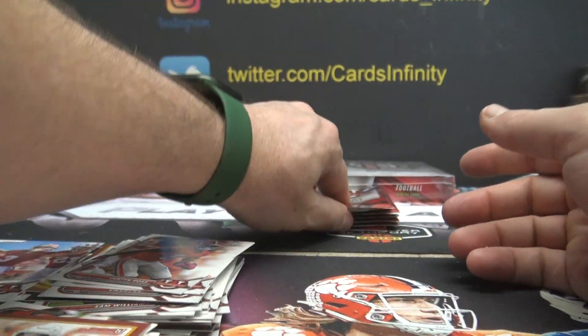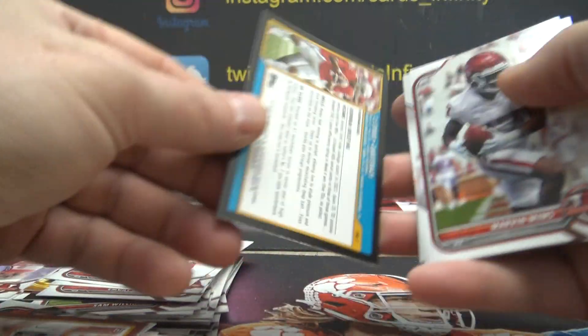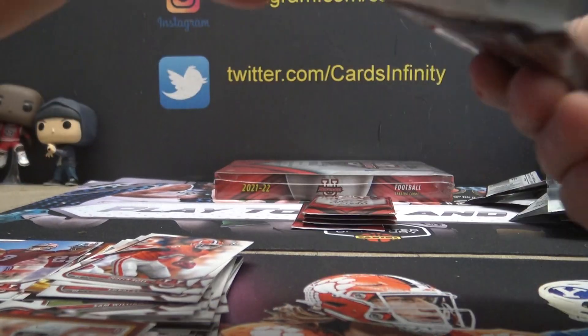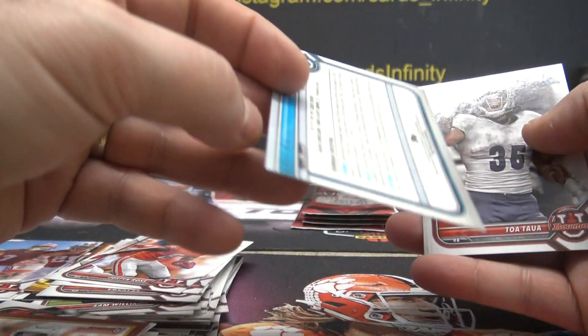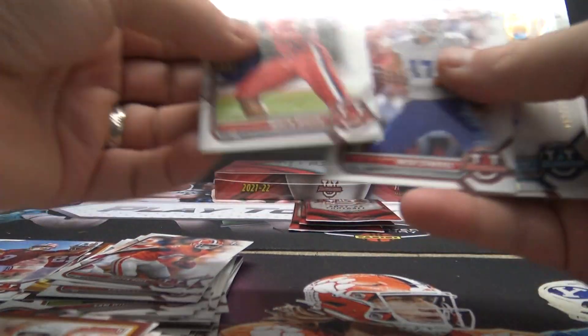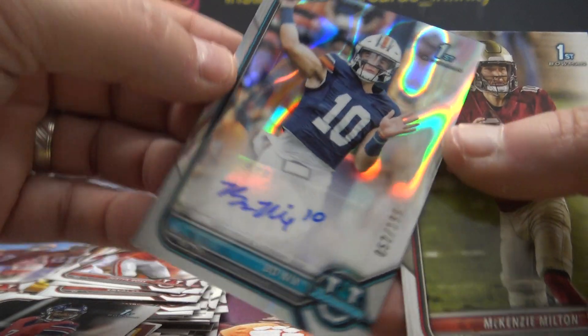Been packing and shipping for the last few days — you had a staycation? CJ Stroud is three. Derek King — refractor, fifty-eight. And Bo Nix — lava refractor, fifty-two.